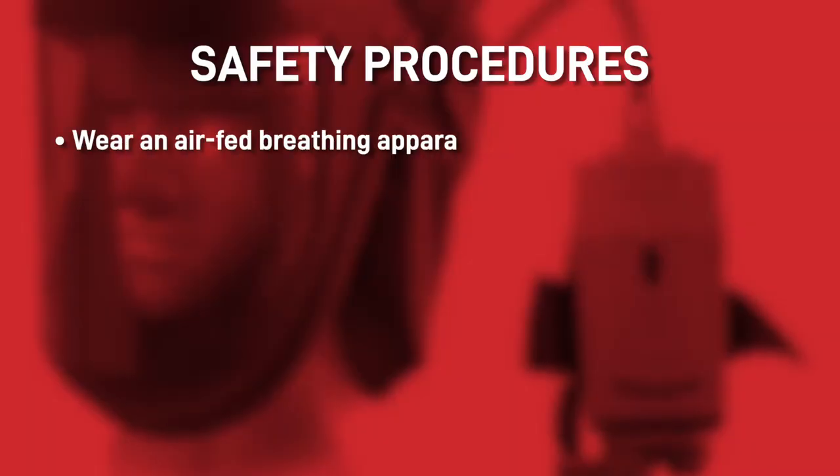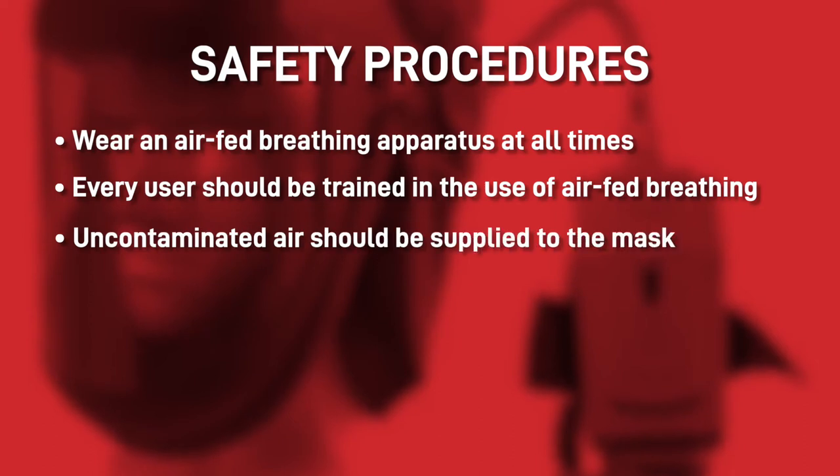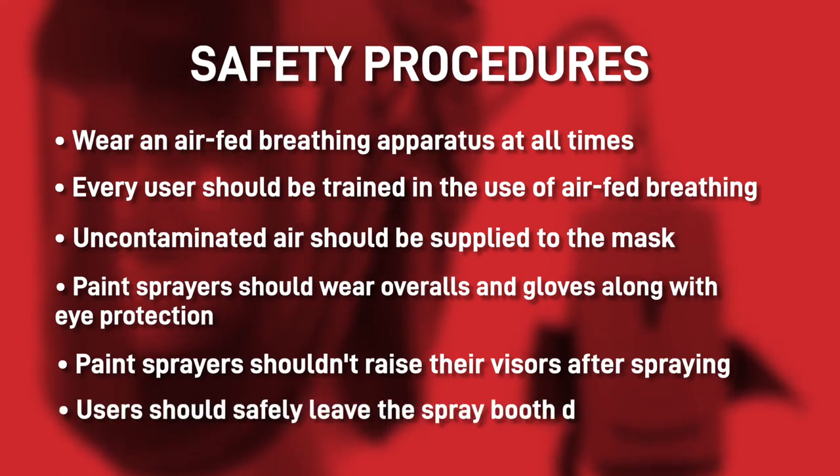There are some standard procedures for the safety of painters. Anybody working in contact with isocyanates should wear an air-fed breathing apparatus at all times. Every user should be trained in the use of air-fed breathing and how it should be looked after. Uncontaminated air should be supplied into the mask in sufficient quantities. Paint sprayers should wear overalls and gloves along with eye protection to avoid paint coming into contact with skin, and shouldn't raise their visors after spraying as the paint mist is still in the environment. Users should safely leave the spray booth during clearance time. For a full checklist and procedures, click the link in the description to our blog where it's documented.